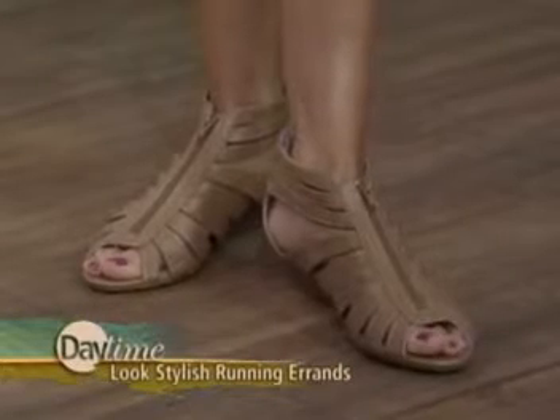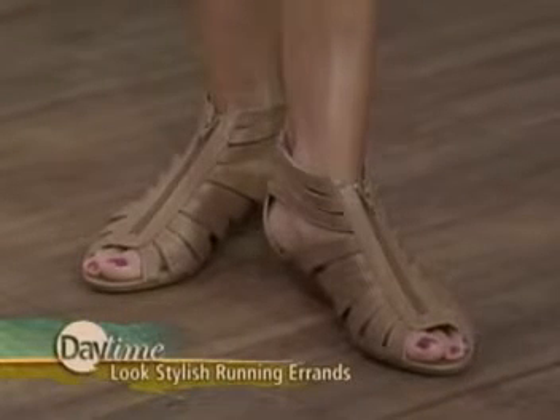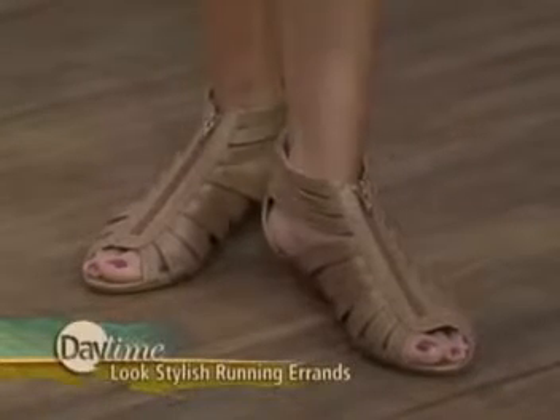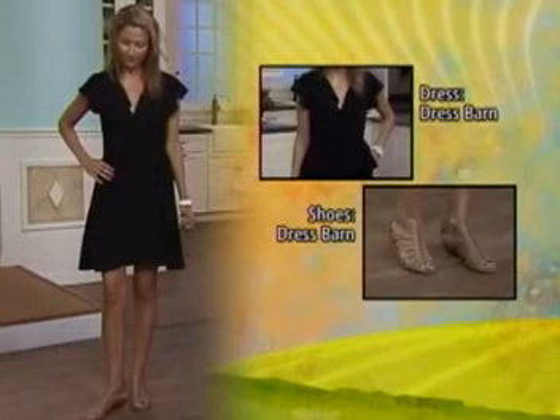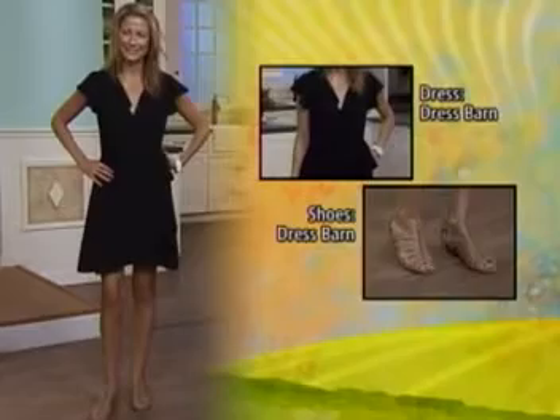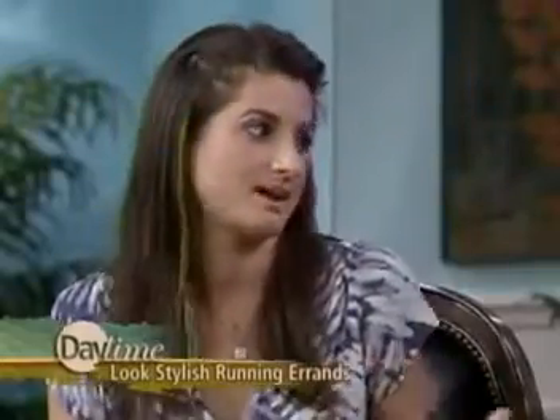The shoes are from Dress Barn as well and are $29.99. They're a nice low wedge, so you can still get in and out of the car and walk around the mall with ease, but still look stylish. And this dress looks like it will never wrinkle no matter what you do — you don't want to have to iron in the morning. With a wrap dress, you just walk out of it, put something else on, and walk back into it. It's so flattering on most body shapes.